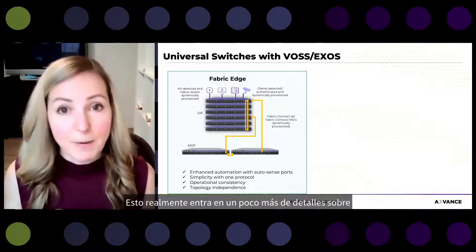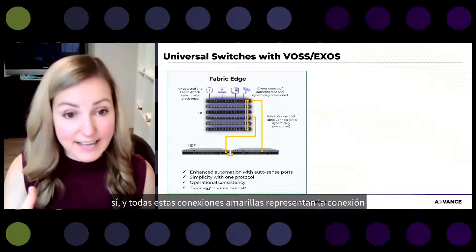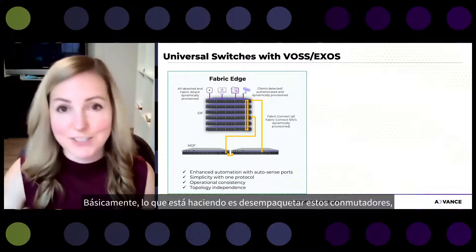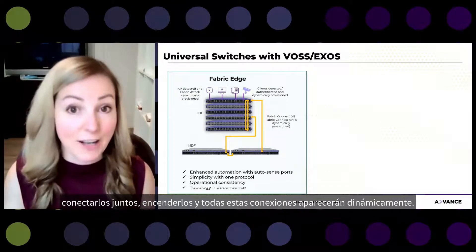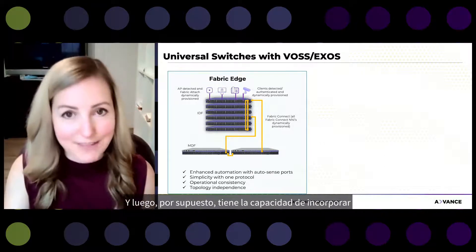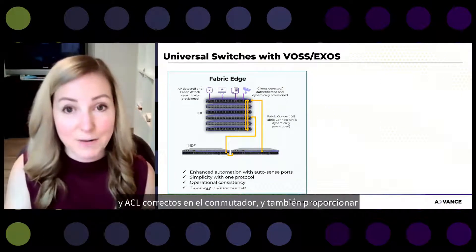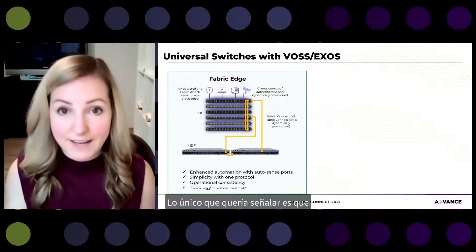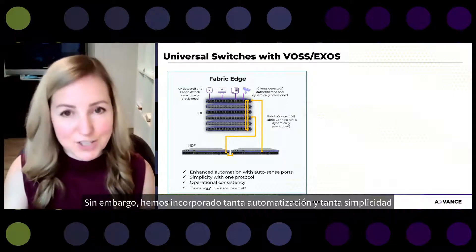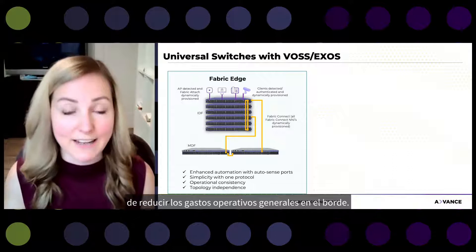The fabric edge topology shows switches connected together, with yellow connections representing Fabric Connect NNI links. You unbox the switches, cable them together, power them up, and all these connections come up dynamically. Plugging in an AP automatically provisions the Fabric Attach server piece. You get the ability to securely onboard clients, assign them the right service and ACL at the switch, and provide dynamic moves, adds, and changes. This is not a traditional stacked architecture, but automation and simplicity running Fabric Connect end to end really drives down operating expenses at the edge.